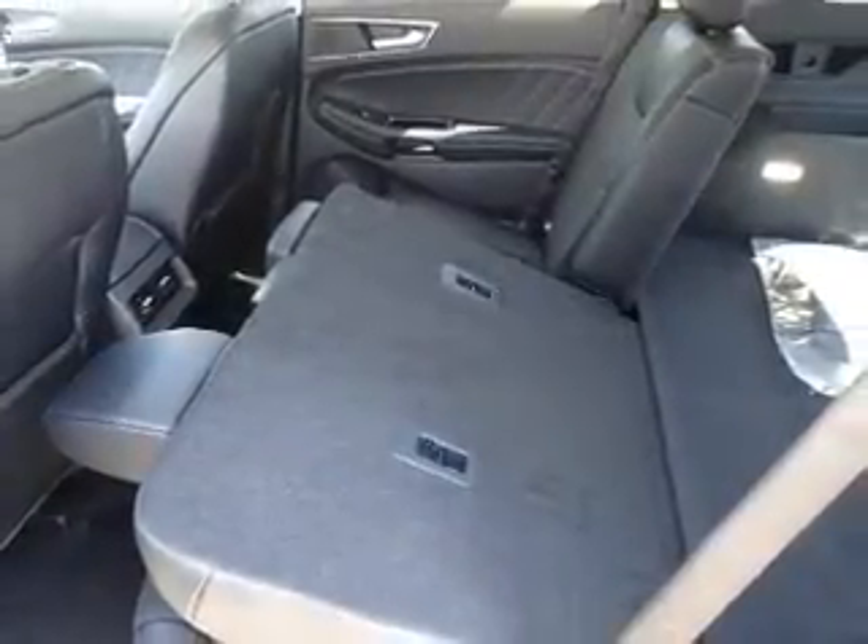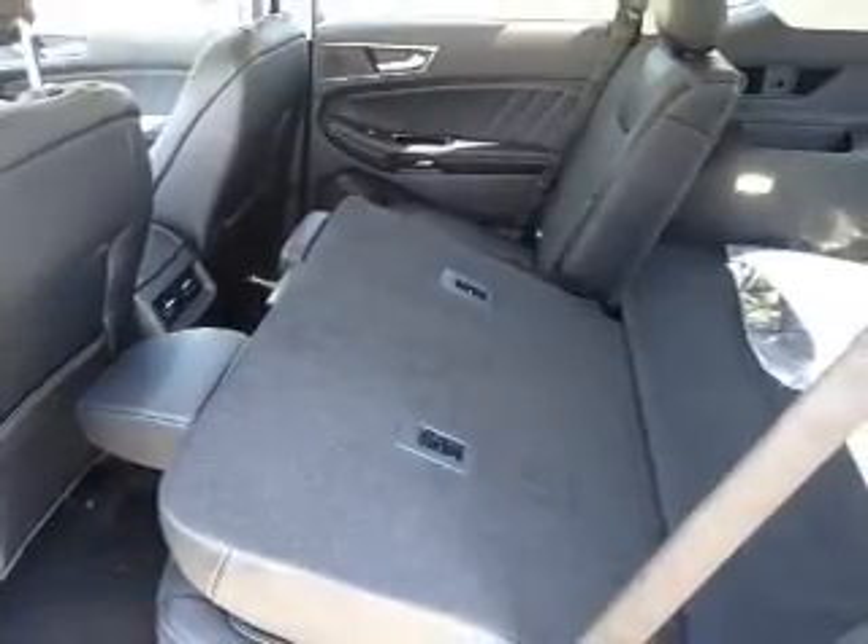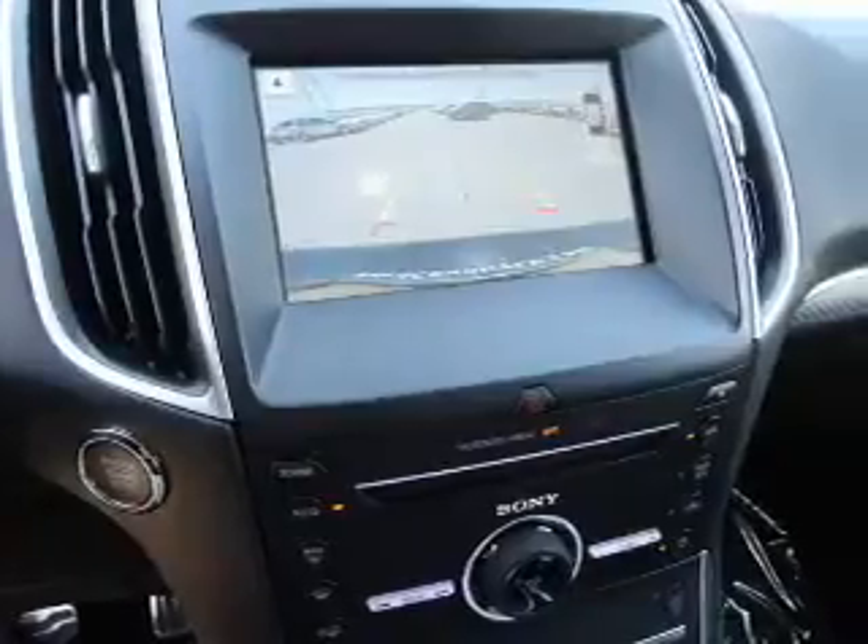Inside you'll find internet connectivity, leather seats, heated seats, Bluetooth connectivity, Ford Sync voice activation, digital radio, Sirius XM satellite radio, an auxiliary input, steering wheel controls, and memory seats.